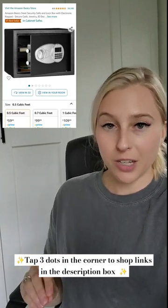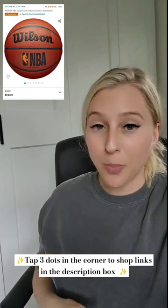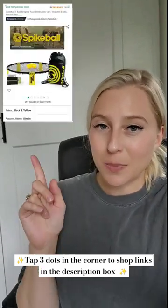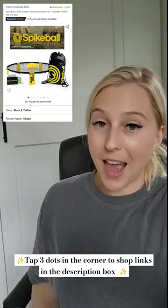If you're shopping for someone who loves to play sports, getting them a new basketball or football is a good idea. I've also heard this spike ball game is super fun, so it could be a good gift — maybe something they haven't tried before.